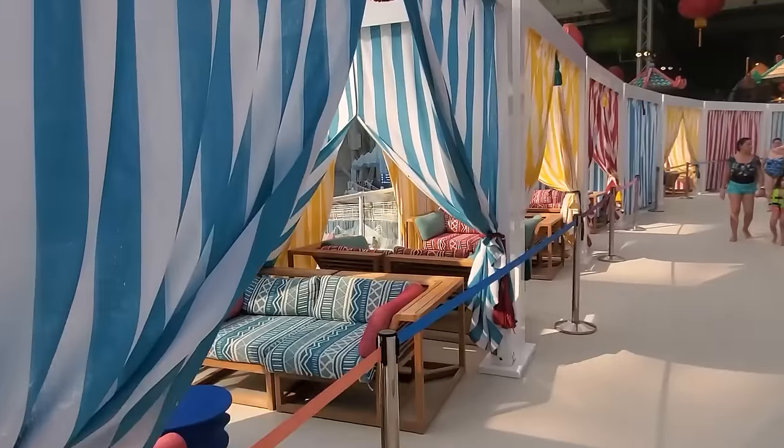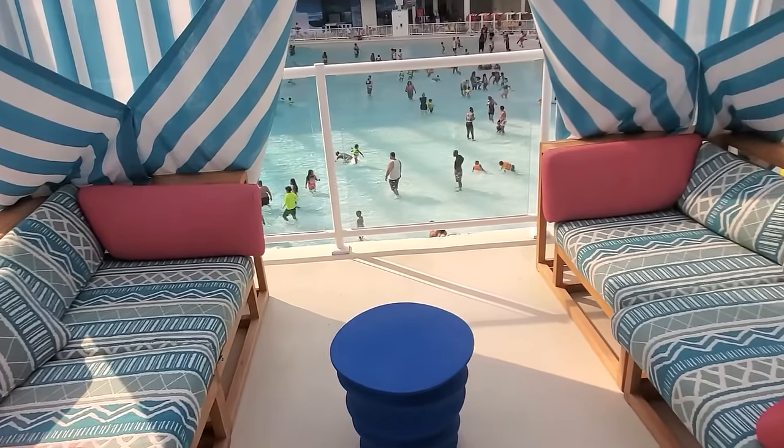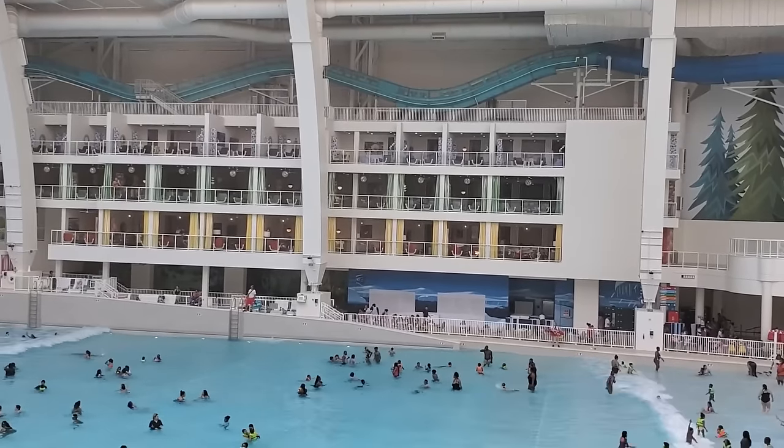Stair F is also home to cabanas that can be rented. There are more on the other side of the wave pool as well — those ones are more expensive and have better views and amenities.